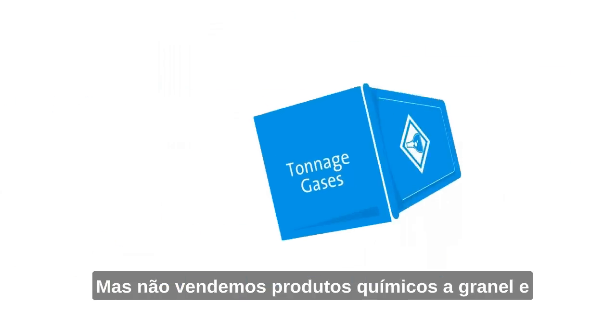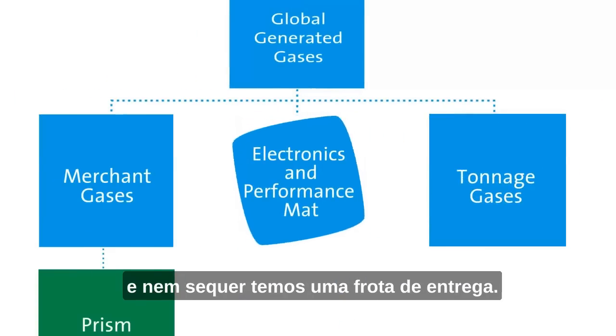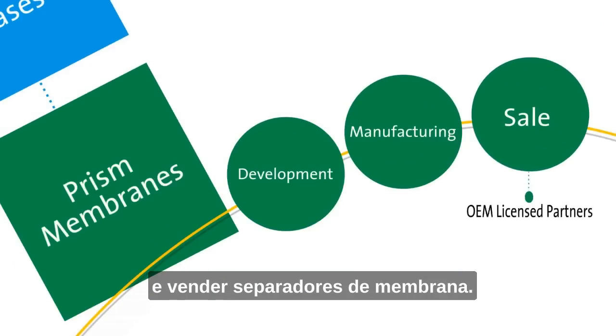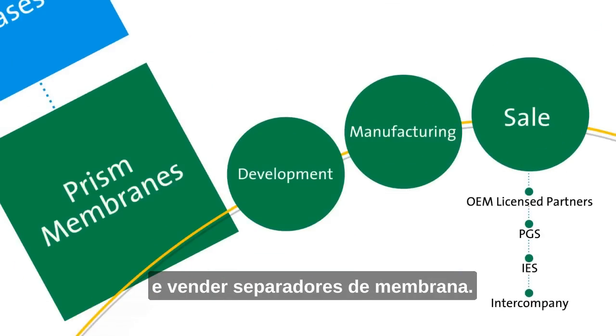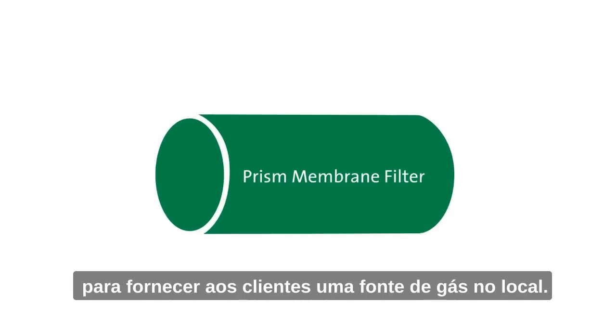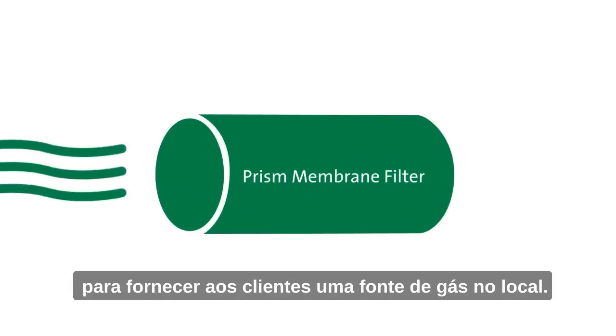But we don't sell bulk chemicals, and we don't even have a delivery fleet. What we do is develop, manufacture, and sell membrane separators. A membrane separator is a simple and cost-effective means to provide customers with an on-site gas source.